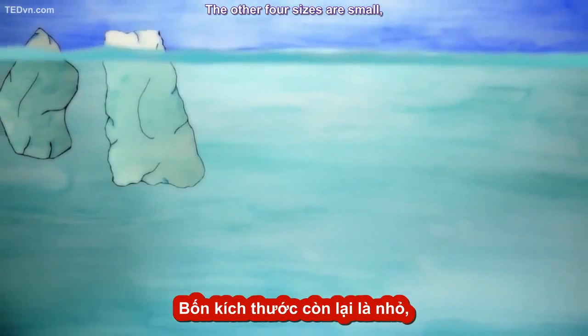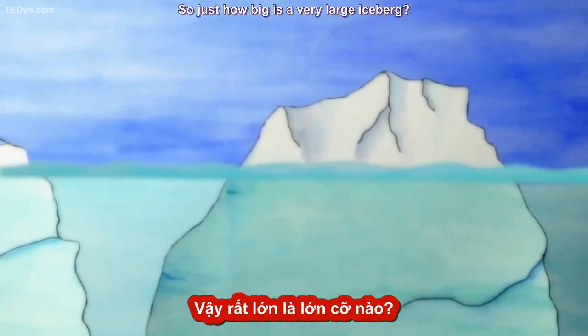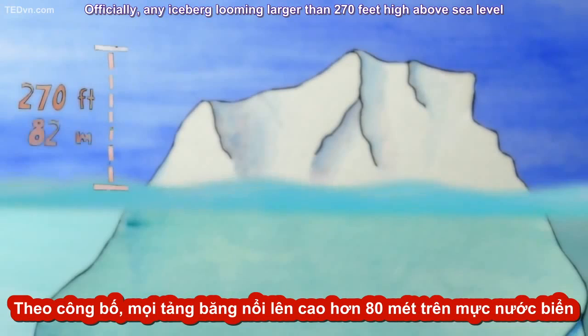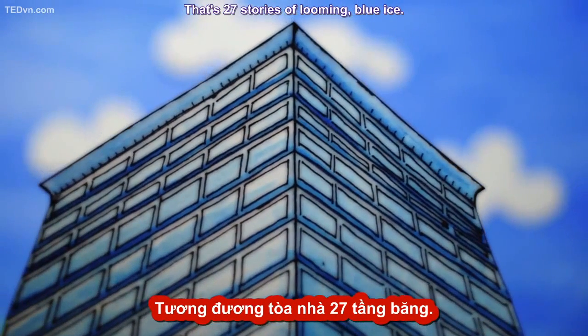The other four sizes are small, medium, large, and very large. So just how big is a very large iceberg? Officially, any iceberg looming larger than 270 feet high above sea level and 670 feet long is considered very large. That's 27 stories of looming blue ice.